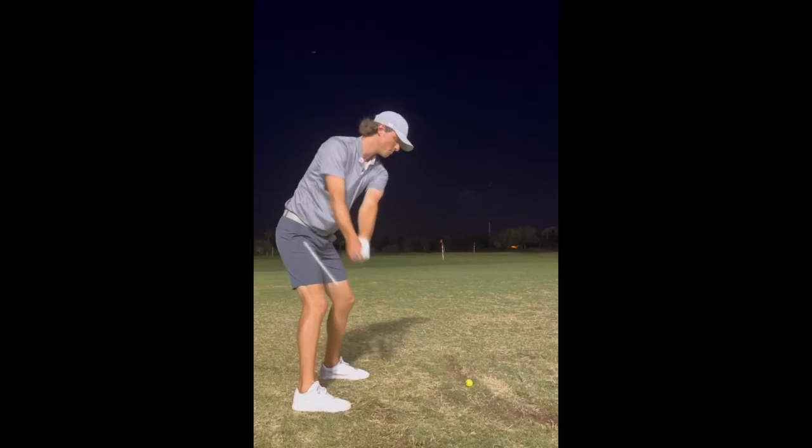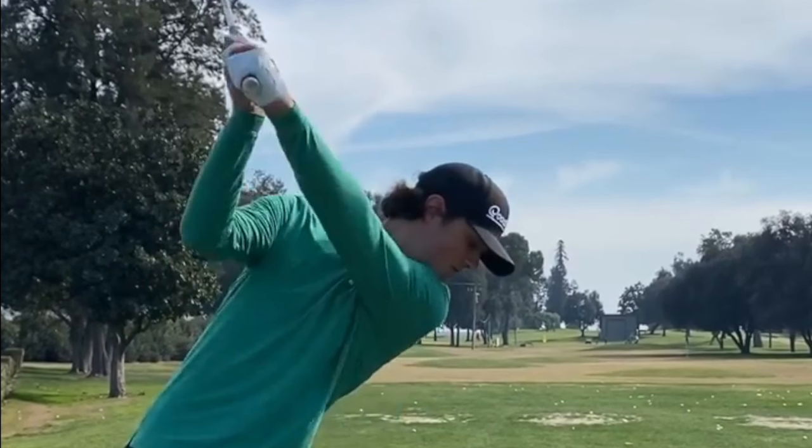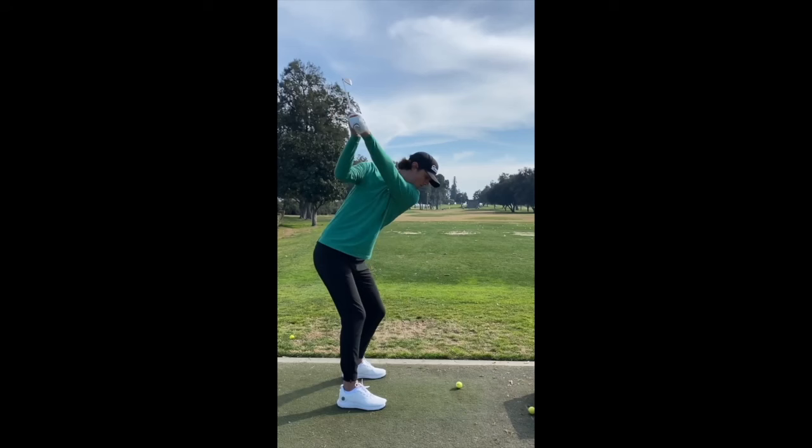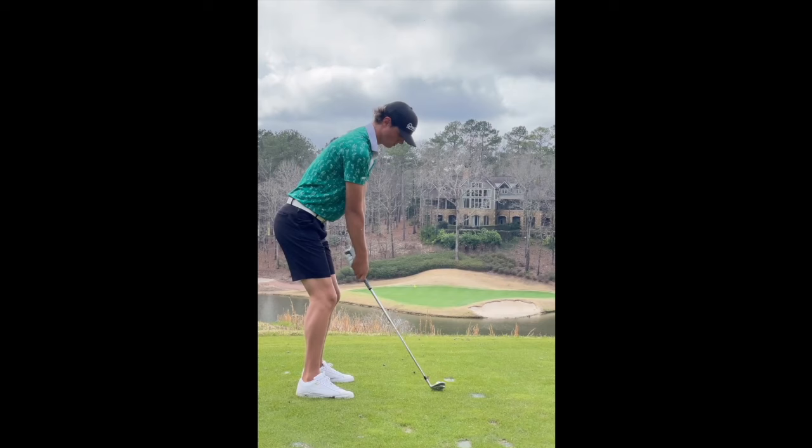For Grant, his left arm is a really big asset in this takeaway. The left arm not only remains very straight, but it has great width from his body, and that length allows him to be pretty long. I don't think Grant gets enough credit for how far he can hit the ball — if he can hit a high draw with a driver, that thing will go for miles, and a lot of that is because of the way he utilizes that V.